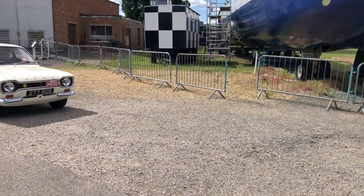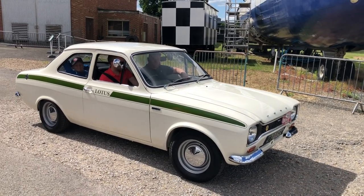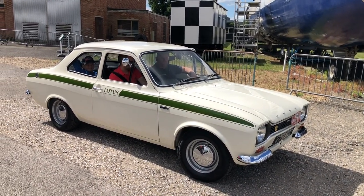And here's the last one in the trio — the Escort Twin Cam. Lovely.